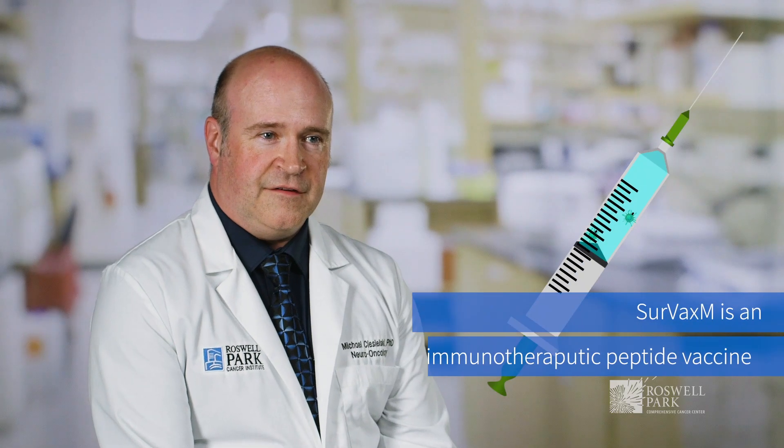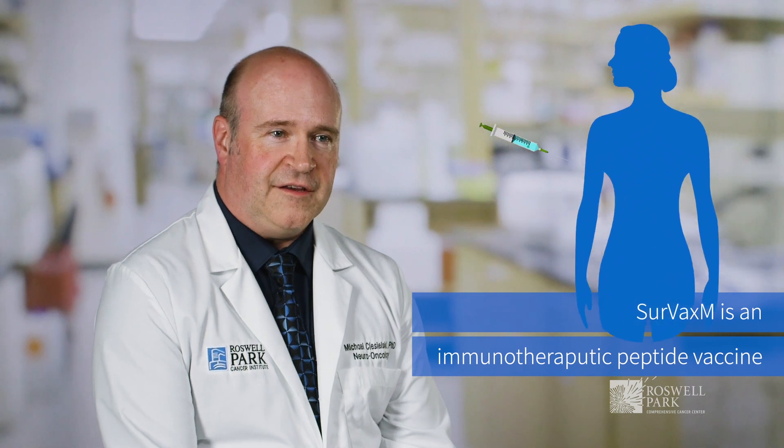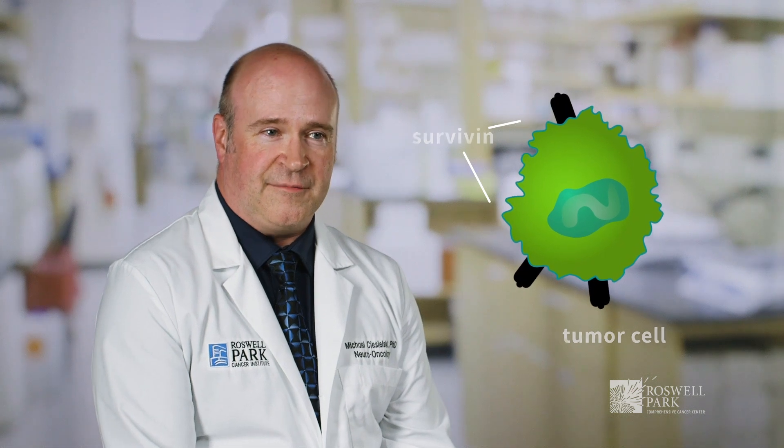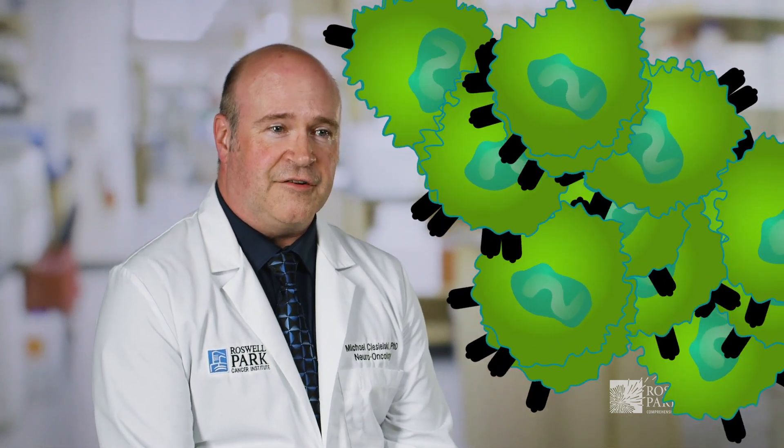Cervax-M is an immunotherapeutic peptide vaccine that targets a protein on tumor cells called survivin. This is a protein that gives the cells their ability to grow and divide out of control, and taking a vaccine to target that protein gives us an advantage to prevent those cells from growing.